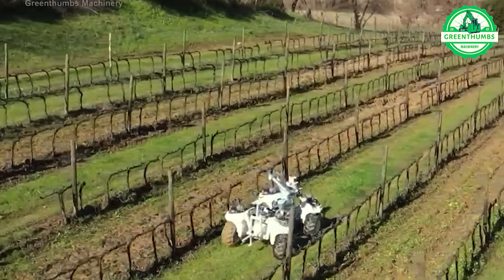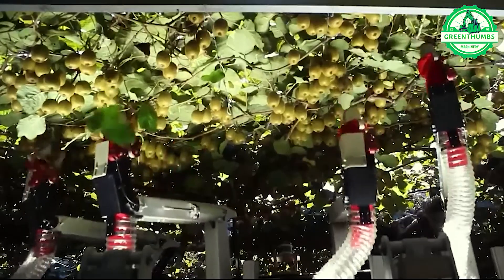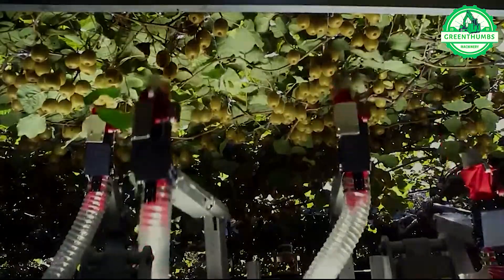The Kiwi Picking Robot is an automated device designed to harvest kiwi fruit from trees in orchards.